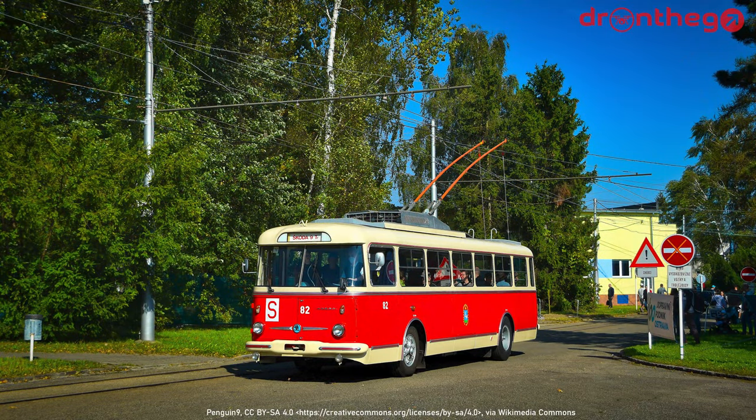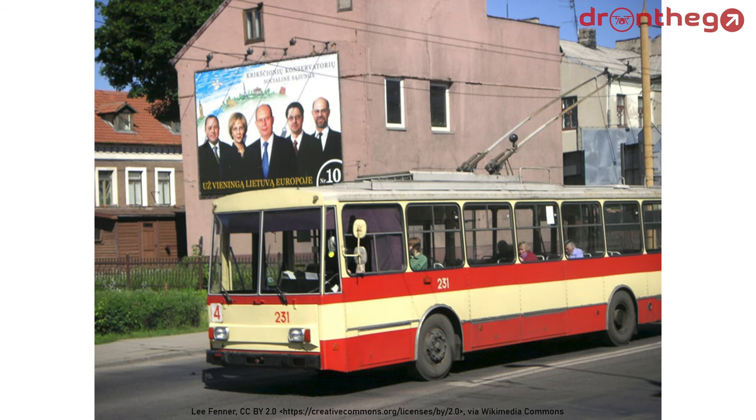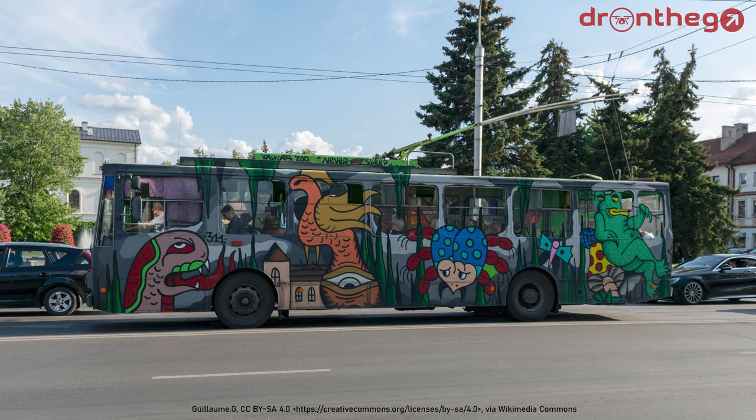In Kaunas, from the very start, the Škoda 9TR was the main type. Besides that, there were the 14TRs, which left service in 2019, upon arrival of the new Solaris Trollino 12s. As their goodbye, various artists got a chance to make a design for a trolleybus, making the trolleybus fleet a driving art gallery.